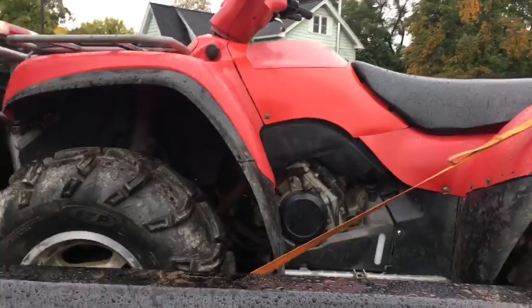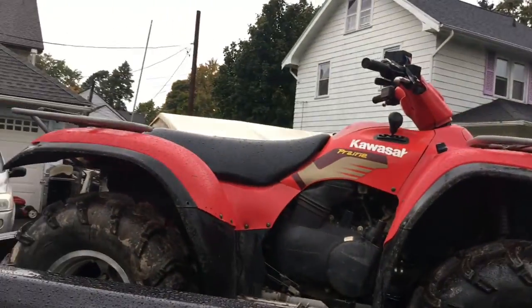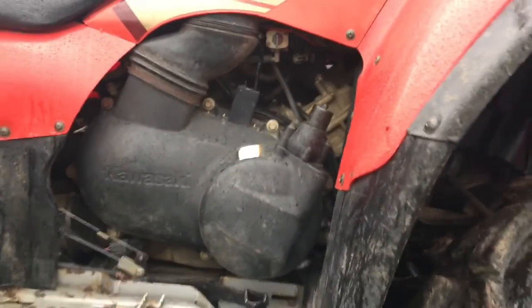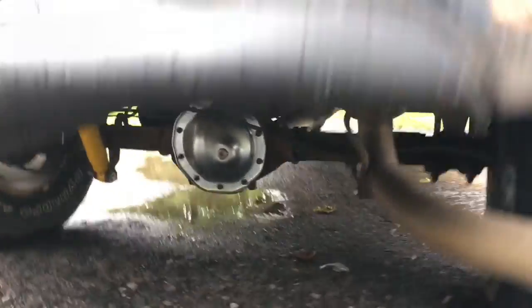The Kawasaki Prairie — I just swapped the plastics over from the parts quad. I don't know if that's in a video or not. The other ones are all pink and faded. I put an EPI clutch kit in here. I took the clutches off the other quad and put them on here because they're in a lot better shape. I also did a rear differential fluid change, new cover and everything.